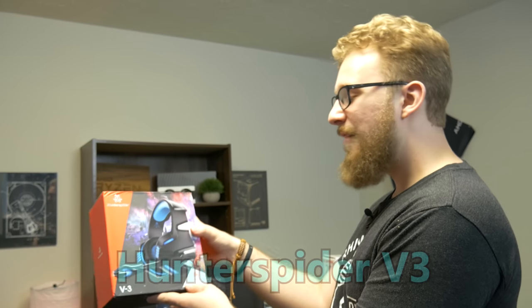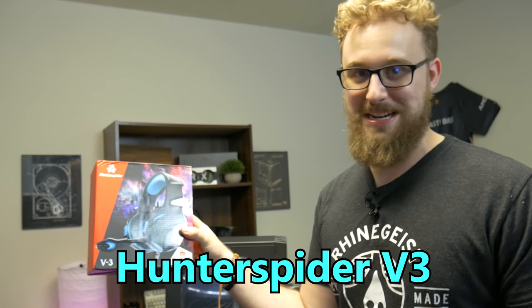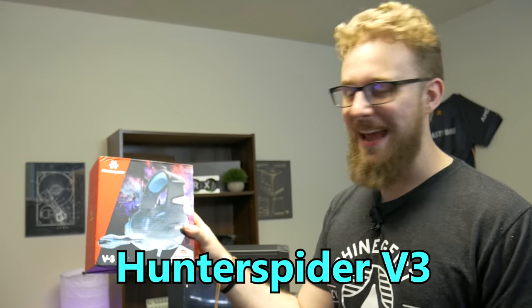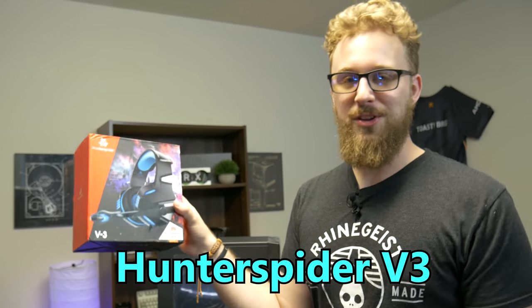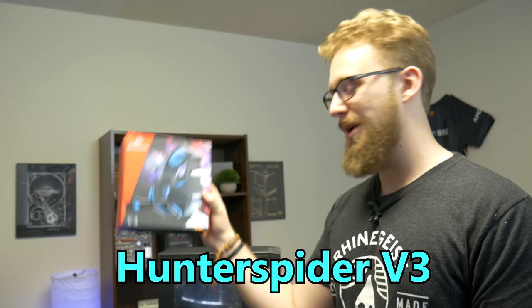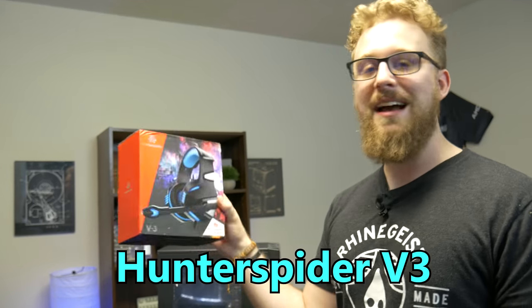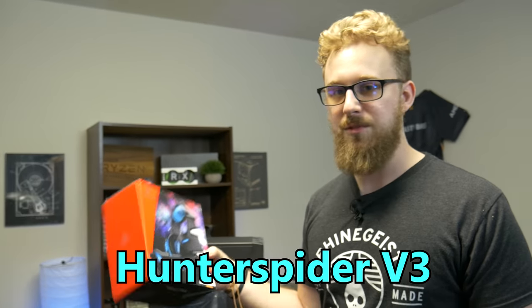For the headset, we have the Hunter Spider Pro gaming headset — honestly there's really nothing too pro about it, but it's a budget gaming headset. It has some blue LEDs and a microphone for a really cheap price. This will get you able to talk on Discord with your friends and hear game audio. It's not going to blow you away, but it will do the job for getting audio into your ears while playing games.